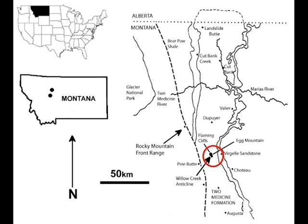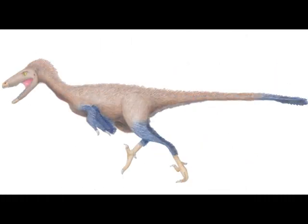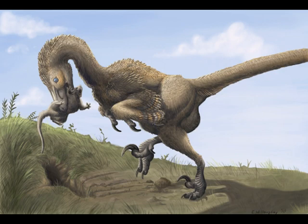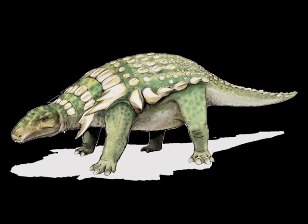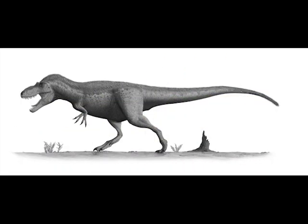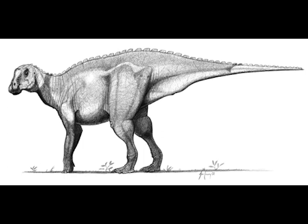Mayasaura fossils have been found in the middle portion of the formation. Most of the remains and the famous nesting sites were found at a place called Egg Mountain, circled here. Other dinosaurs found here include the small herbivore Orodromeus, the carnivore Troodon, the raptor Saurornitholestes, the smaller raptor Bambiraptor, an unknown nodosaurid likely Edmontonia, and the alpha predator tyrannosaur Daspletosaurus. Additionally there's evidence that the hadrosaurs Hypacrosaurus and Gryposaurus co-existed with Mayasaura for a time.